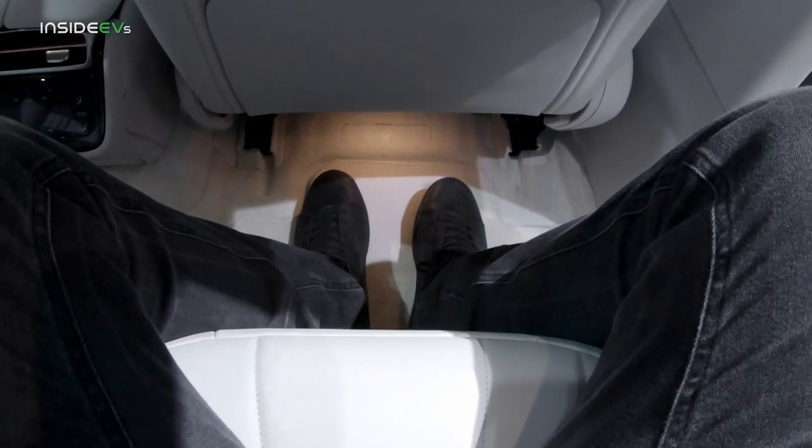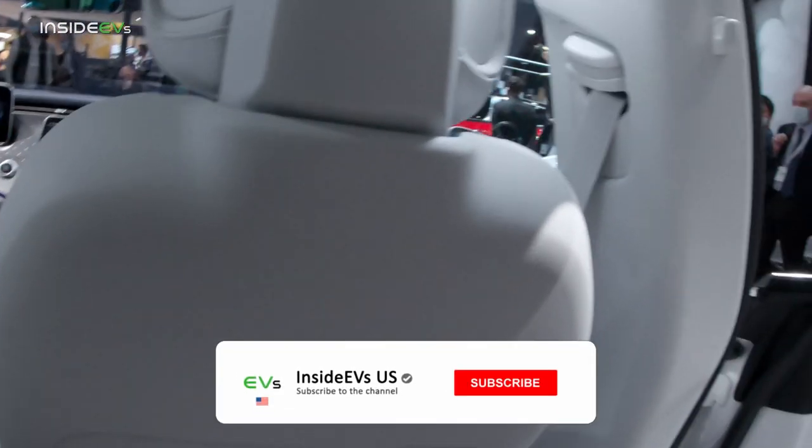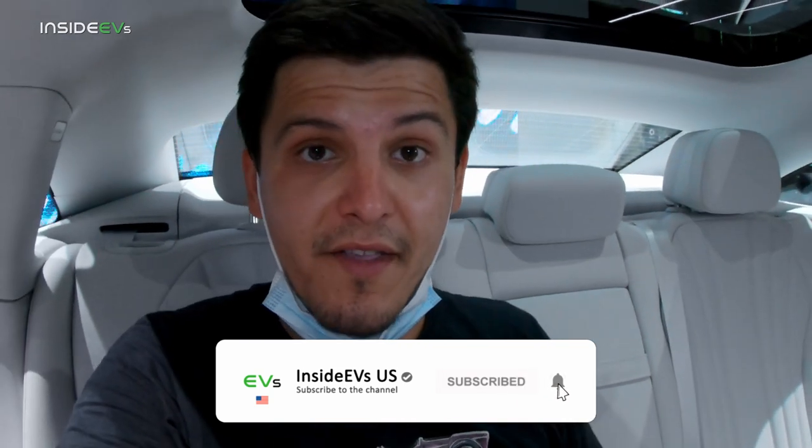I'm not noticing any difference in space between this and the EQS. As I said in the other car, the matte gray one — I can't wait to drive this. I have high hopes for the EQE; it could be a winner.